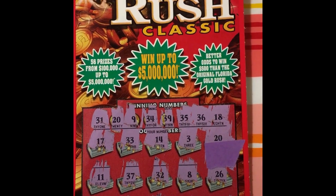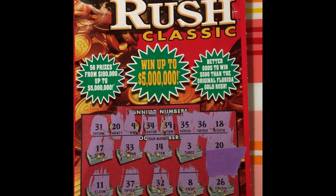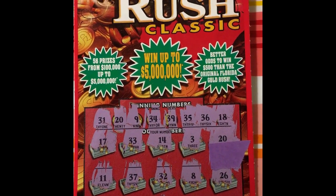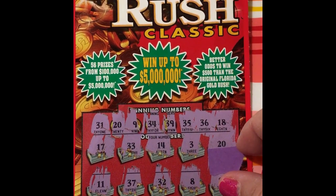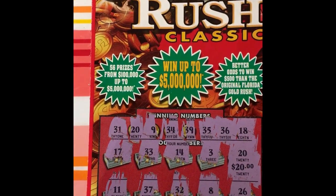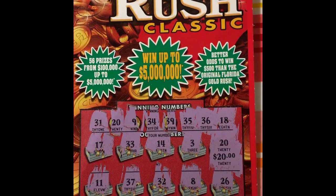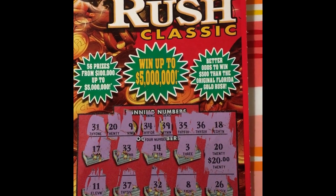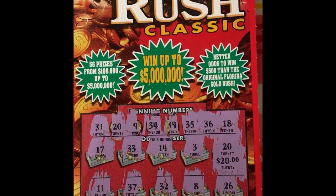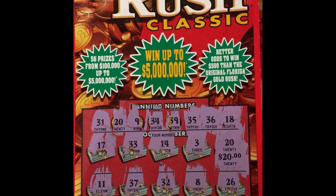Hi, this is a quick reveal. I was about to go cash in some of my lucky tickets and I scratched one — look what I got. On number 20, I got $20 on the Gold Rush $20 ticket. At least it paid me back for the ticket. Thank you.